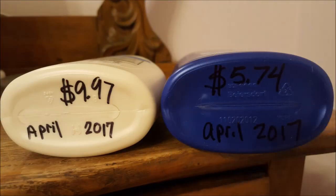I purchased both at Walmart in April 2017. The Aveeno was $9.97 a bottle and contains 18 ounces. The Nivea was $5.74 and contains 21 ounces.